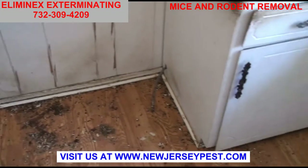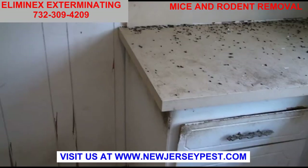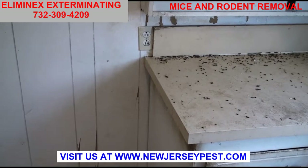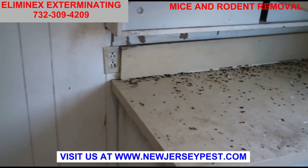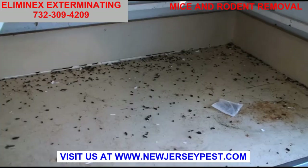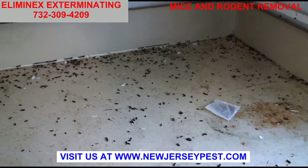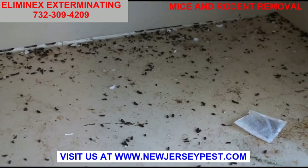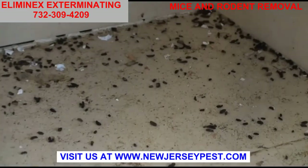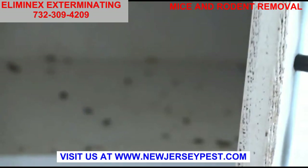I want to take you around to a couple of different spots inside the house so you can really get the feel of what we're dealing with. We're in the kitchen right now, and if you notice, this entire countertop — what looks like pepper — these are actually roof rat droppings. If I could zoom in, you'll be able to see that this house is completely infested, from the cabinets and beyond.